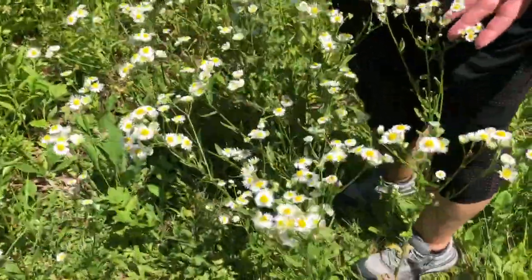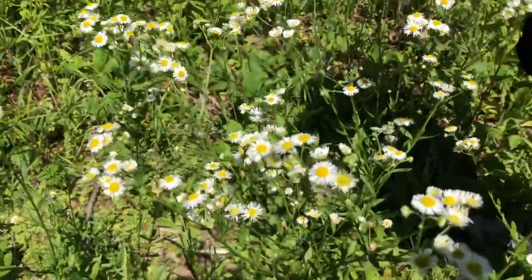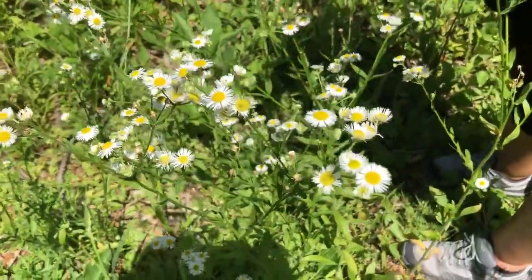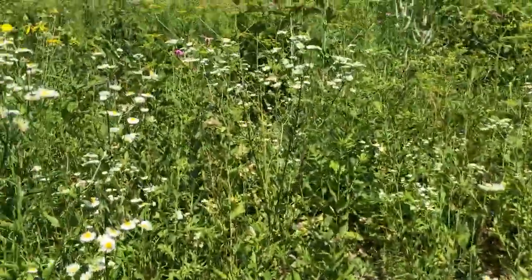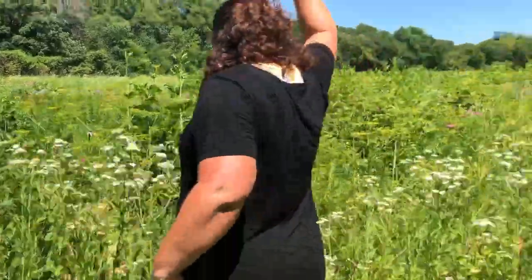There's another one over here we can check out. This one's like a daisy fleabane — very teeny tiny little daisy flowerettes. That's one that's fairly common and we can see it in prairies pretty often.